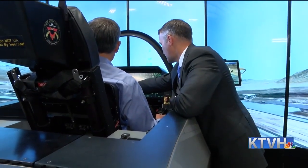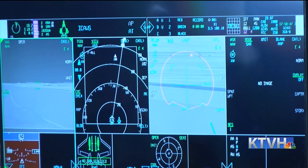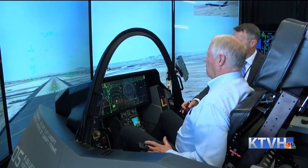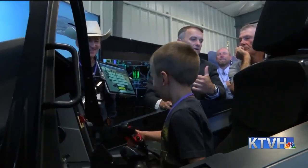While Montana may help manufacture the parts, there are no current plans to station an F-35 at Malmstrom Air Force Base. But Cascade County Commissioner Jim Larson has been lobbying hard to change that. It's still a long ways from completion, but at least there is discussion.